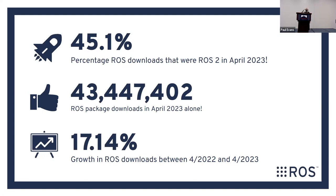Last month alone, we had 43.4 million ROS packages downloaded off our servers, which compared to April 2022, is a 17% increase year over year.